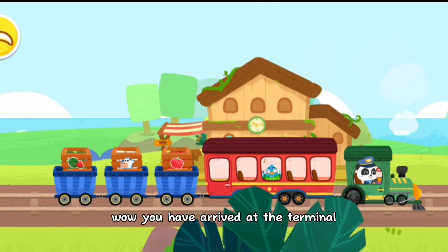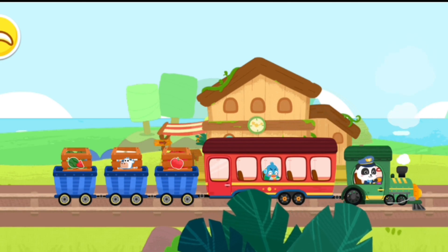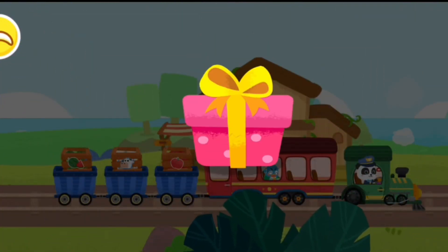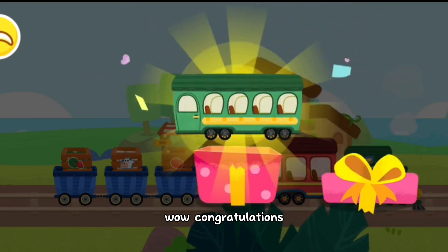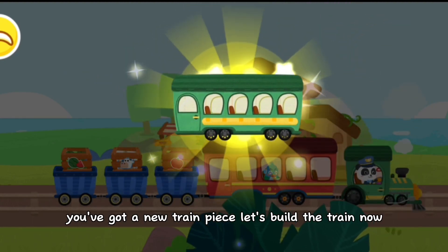Wow, you have arrived at the terminal. Here's a gift for you, have a look. Wow, congratulations, you've got a new train piece. Let's build the train now.